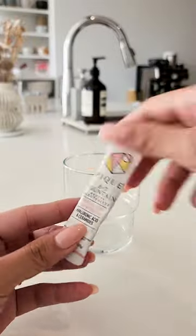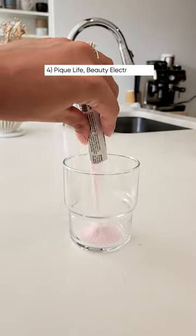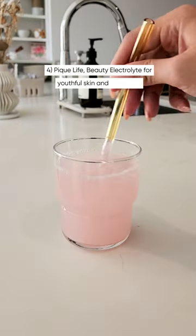Electrolytes are great if you've been working out or exercising, and my fave is this yuzu berry flavor to add into your water, or just natural coconut water is delicious too.